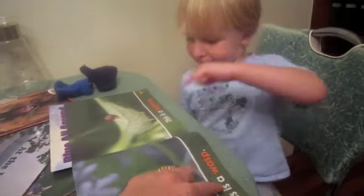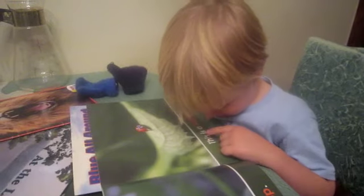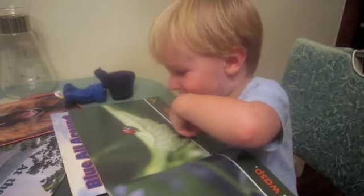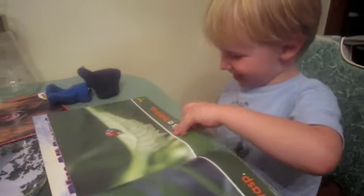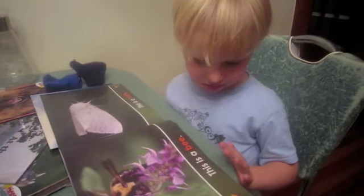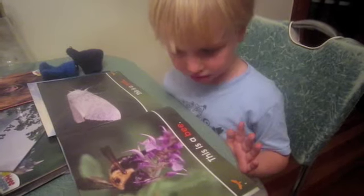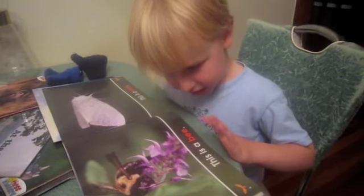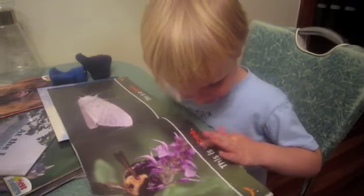You point to the words. So it says, this is a wasp. What does that side say? This is a ladybug. Very good. This is a bumblebee. Right.